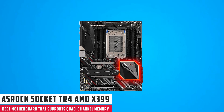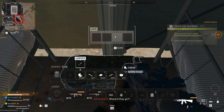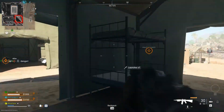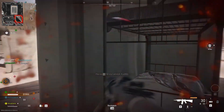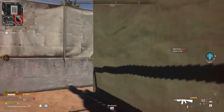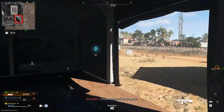At number 5, it's the ASRock Socket TR4 AMD X399. This motherboard is an excellent choice for those looking to build a quad-channel memory gaming PC. It supports quad-channel memory and comes with features including a digital VRM, 8 power phases, and DDR-MOS. It also supports DDR4-3400+ overclocking and has 3 PCIe 3.0 x16 slots. Additionally, it comes with an M.2 Key-E for Wi-Fi, 7-channel HD audio, 8 SATA ports, and 3 Ultra M.2 slots.